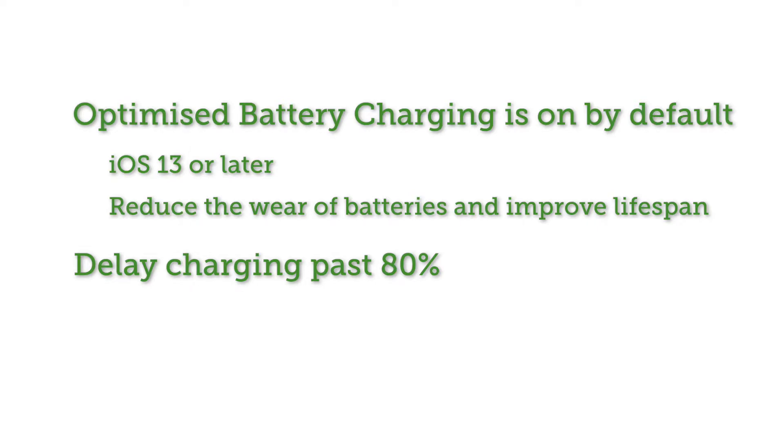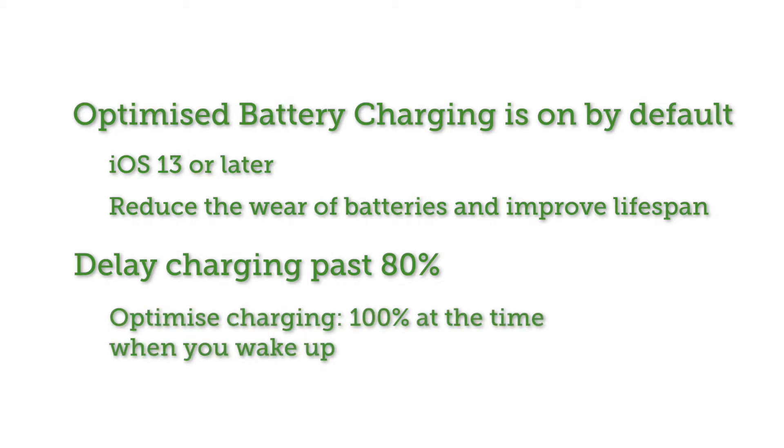For example, using machine learning, your iPhone can predict around what time you would normally wake up and delay charging your iPhone to 100% until it's time for you to wake up and unplug your iPhone.